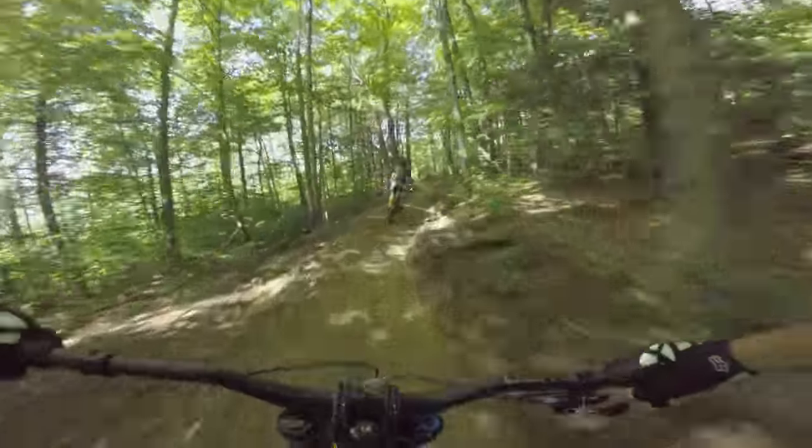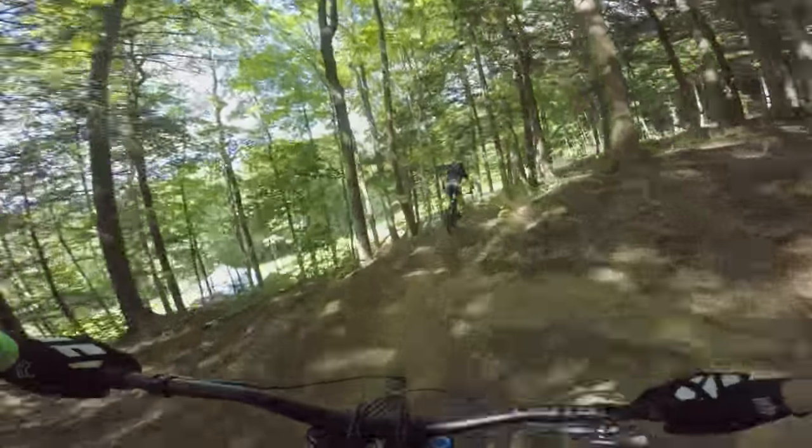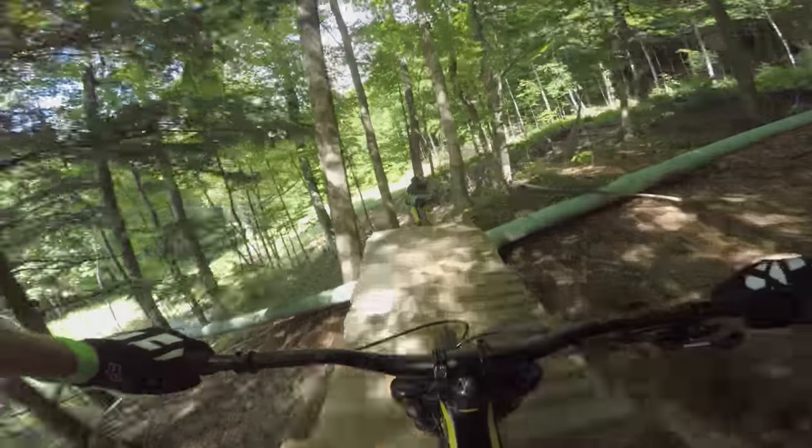Good mix of rowdy natural stuff. It's a pretty unique trail. How many trails like it at any other bike parks?